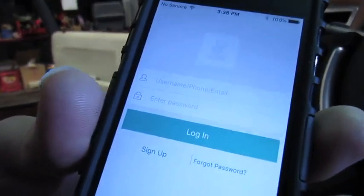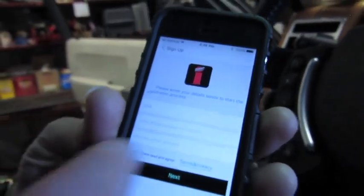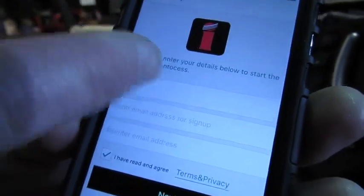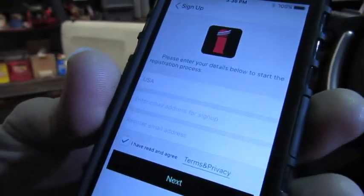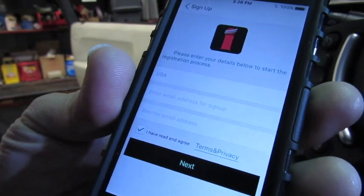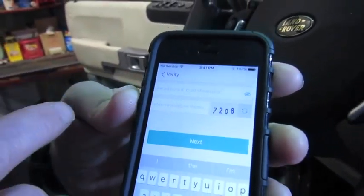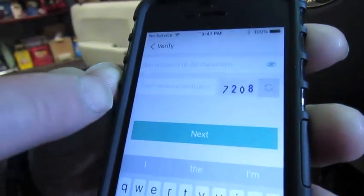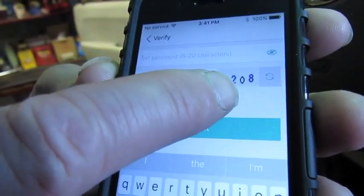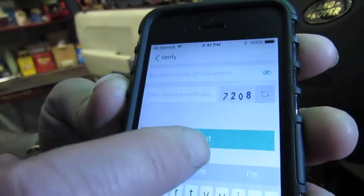Now we're going to go through a registration process. It looks like a login screen, but you'll see down here on the lower left, Sign Up — hit that. You're going to feed in your information. It's going to stay USA if you're in the United States. You're going to enter your email address, and then it's going to ask you to do it twice to confirm the correct email. The next screen will ask you to set up a password — just 6 to 20 characters. There is also a verification number, referred to as a CAPTCHA, and you're just going to type that in and then go next.